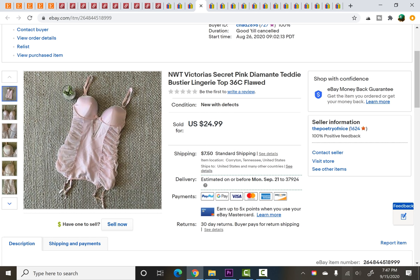This item I paid $0.24 for — new with tags from Victoria's Secret. I didn't really know what to call this so I put every single word I could think of into the title. Unfortunately it was flawed — there was a little bit of a stain and a couple of diamantes missing. I disclosed all of that and it still sold for $20 on a best offer.